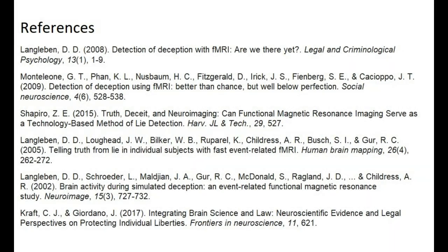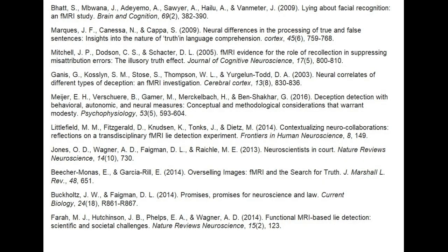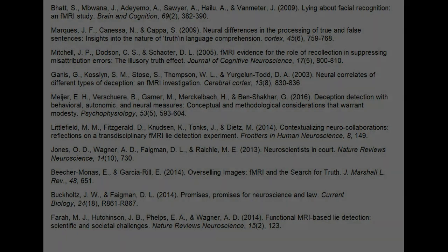If you liked this video, please like, share, and subscribe. And as always, have a great day.